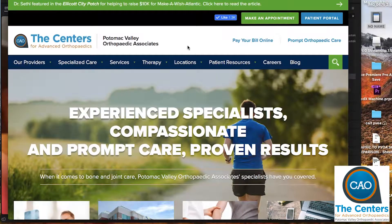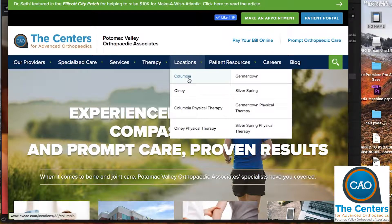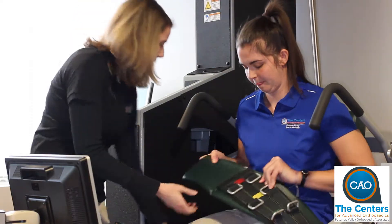In our Olney and Columbia locations, we have a device called the Med-X program, or Med-X piece of equipment, that at this point, to the best of my knowledge, is the only facilities in the state which have them. What they are is two pieces of equipment, one for the neck and one for the back.